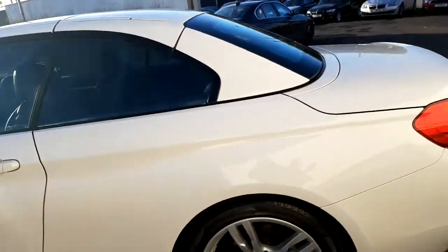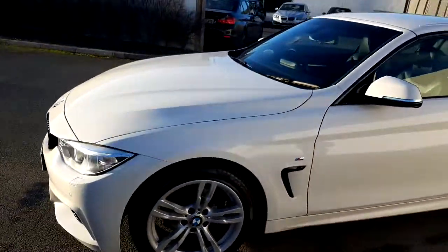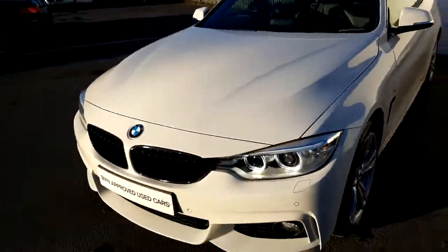This vehicle is part of the BMW approved used car program and will come with a minimum two-year warranty and two years roadside assistance.